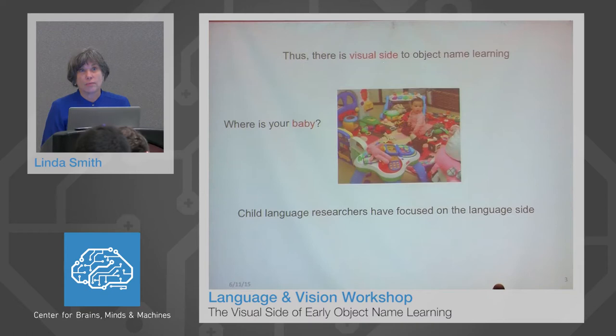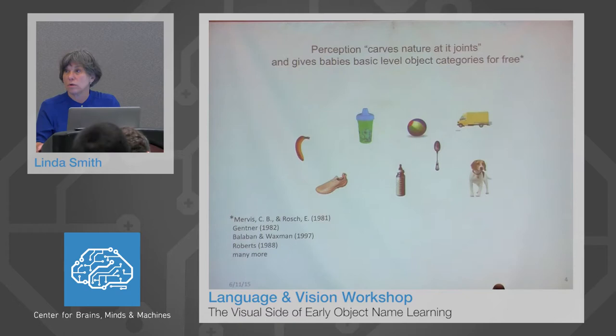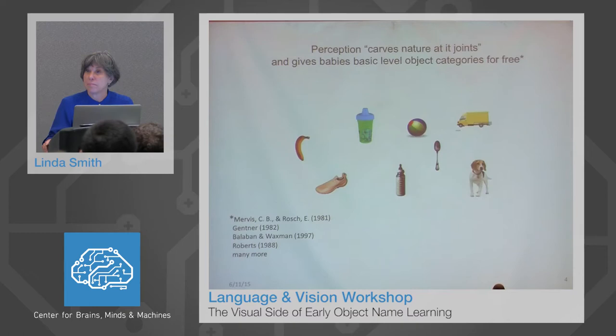However, researchers in child language and most researchers in cognitive development have focused on the language side and have not studied the visual side at all. There's a very good reason why they've done this: study after study shows that very young word learners, one- and two-year-olds, are very good at recognizing common object categories. They are so good that a large number of theorists have posited that basic object categories come to babies for free, that visual perception carves nature at its joints.